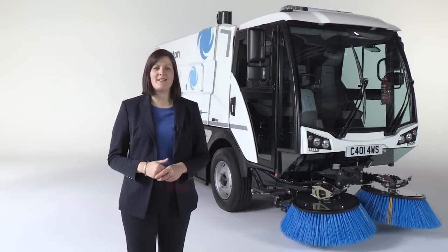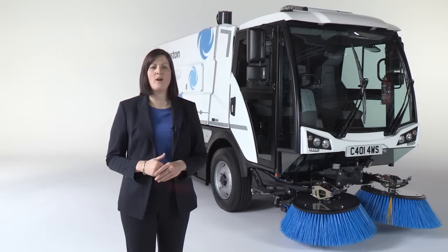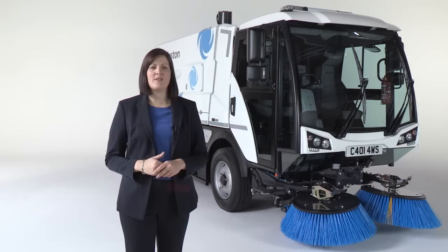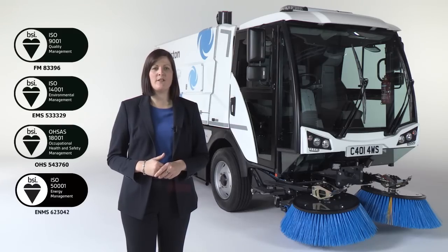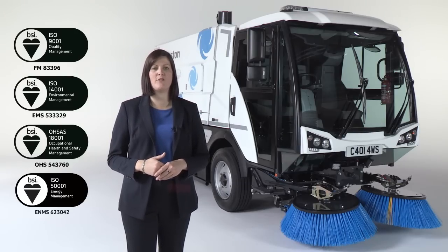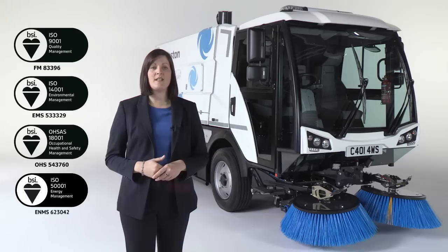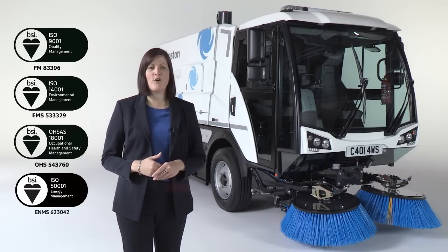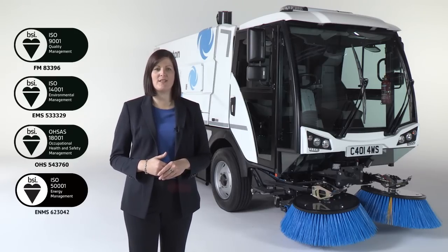This is a truly outstanding machine that can more than meet a wide range of requirements from operators around the world. It has all the features that have made Johnson the supplier of choice for major cities, leading the way in sweeping performance, care for the environment, operator comfort and health and safety. And it's supported by our outstanding worldwide dealer network. For truck-mounted performance with the agility of a compact, there's no better choice.